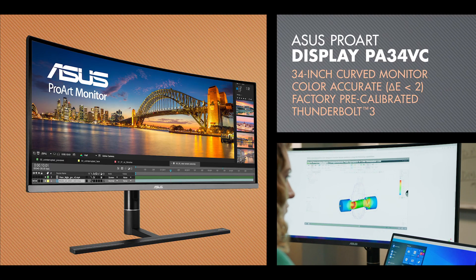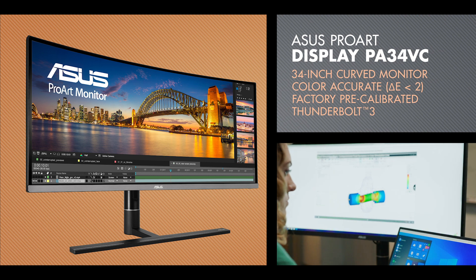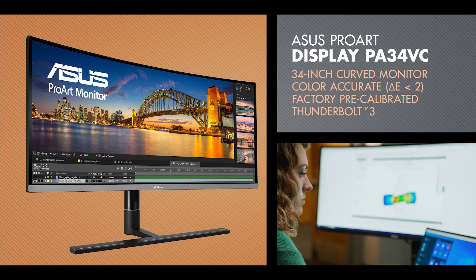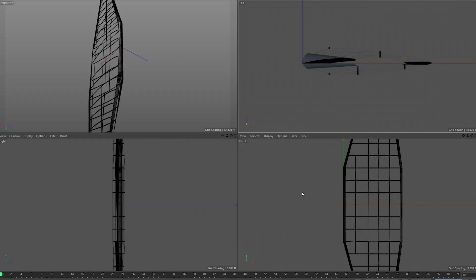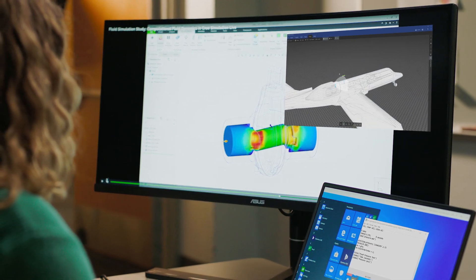The ProArt PA34VC monitor has picture-in-picture technology, which is really helpful for me at work because I can view a model that I'm working on on one part of the screen and then have my email or an Excel spreadsheet with different calculations on the other part of the screen. It helps me be more efficient because I can work in tandem.